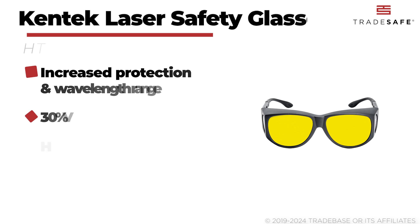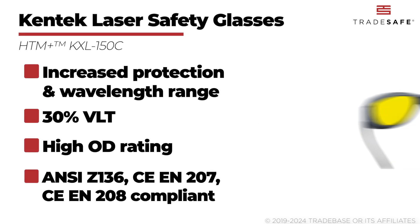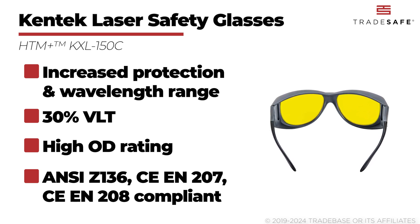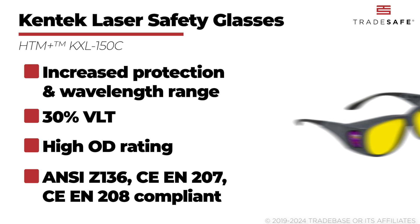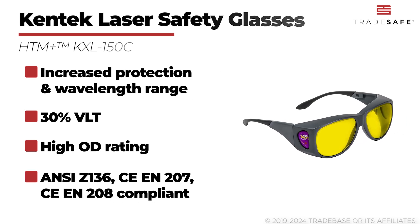Moving on, we have the Kentec HTM Plus laser safety glasses. This safety eyewear is known for its increased protection and wavelength range, with yellow laminated glass lenses that provide 30% VLT and a high optical density rating. Kentec laser safety glasses have also undergone rigorous testing and meet the necessary safety requirements to protect your eyes from laser radiation.